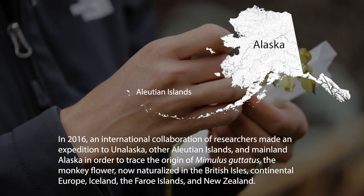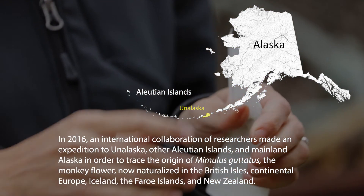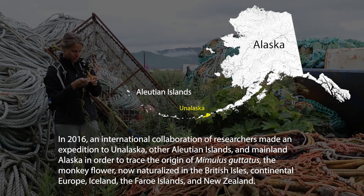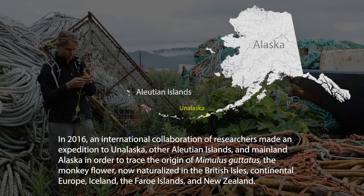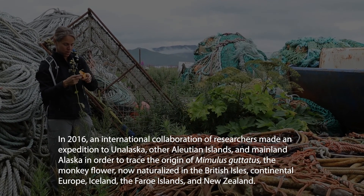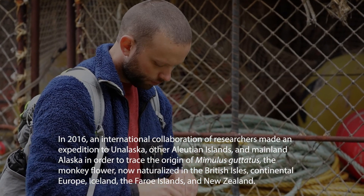In 2016, an international collaboration of researchers made an expedition to Unalaska, other Aleutian Islands, and mainland Alaska in order to trace the origin of Mimulus guttatus, the monkey flower, now naturalized in the British Isles, continental Europe, Iceland, the Faroe Islands, and New Zealand.